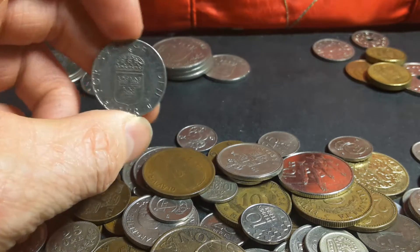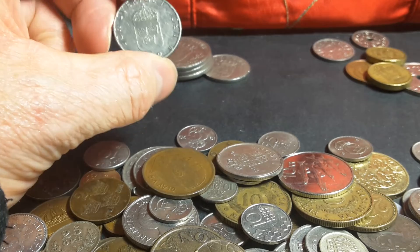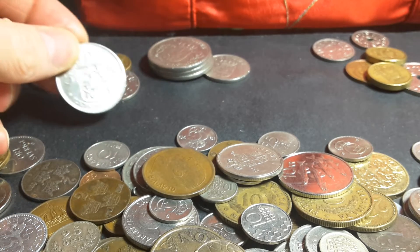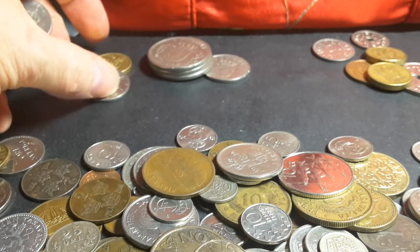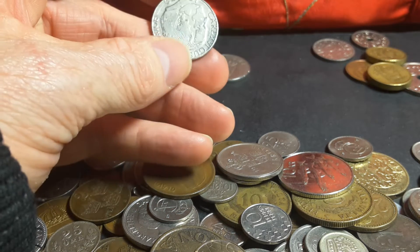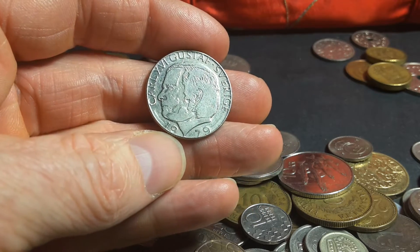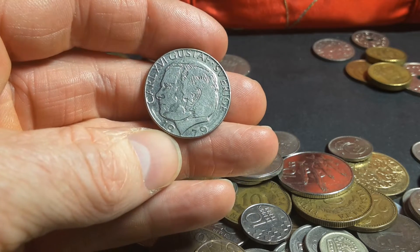All these coins are really only worth about $1 or $2. This older one is actually the most expensive one I've got here. They're all pretty much not rare. And look at this portrait — it's really not that good.